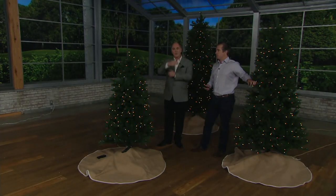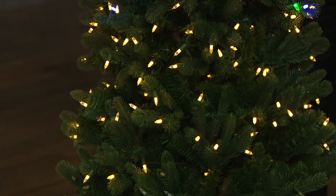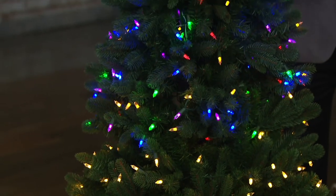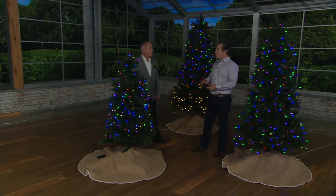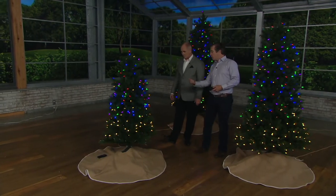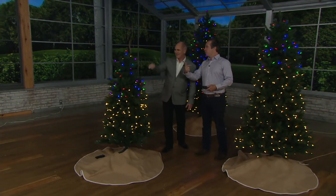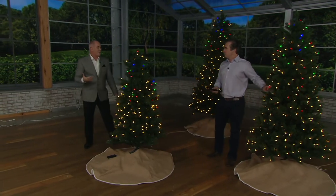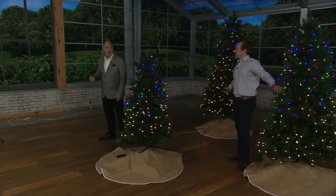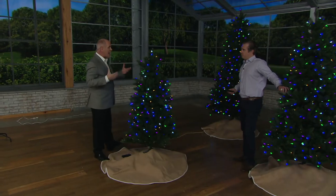He's got it on the setting where it's kind of morphing between colors — there are 137 different functions. The best part is it's totally customizable; just find the one that's mesmerizing to you. This one literally morphs between all of the colors in a spiral sense, going up and down the tree in a really soothing fashion. That's very cool. I love Christmas lights — they make me happy.